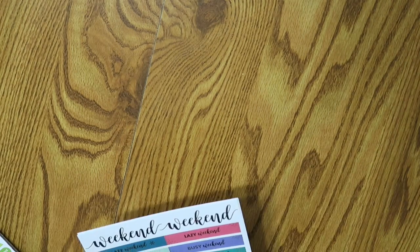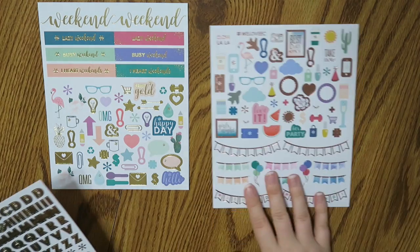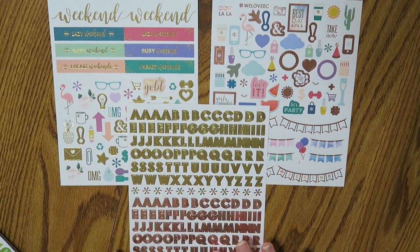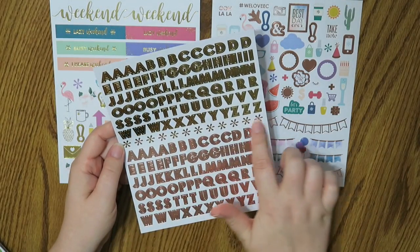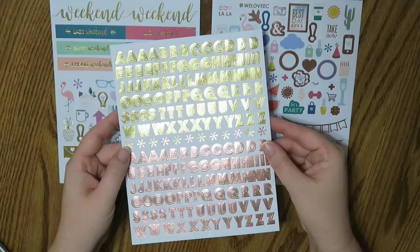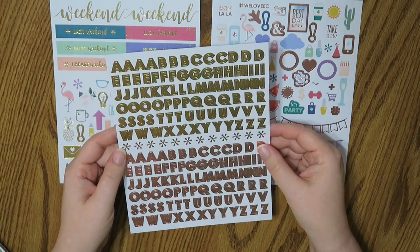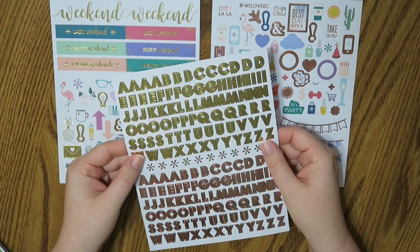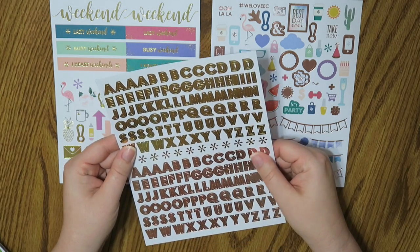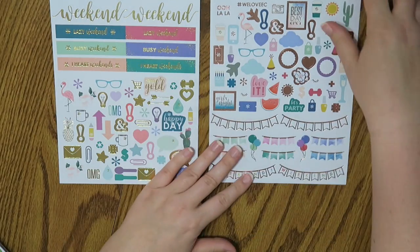I have to say their foil has gotten so much better, because I've had so many problems with Erin Condren foil in the past and these ones look really good, like really good. This is a really pretty all gold and all rose gold sheet — the little asterisks are every other rose gold and gold. Really, really pretty. My lighting isn't the best today because I just got home from work and it's almost dark outside. These look so cool, they're on a matte paper, very similar to their other sticker strips. I like these. But this is kind of the more boring of the three sheets, so let's move along.